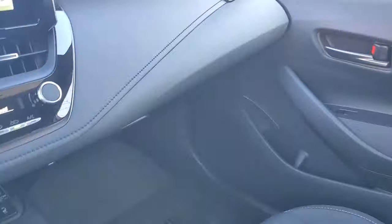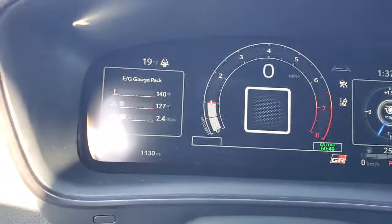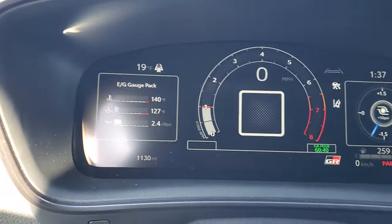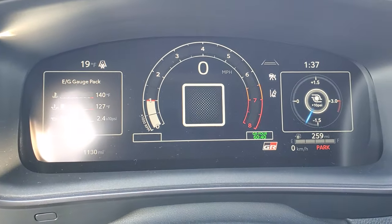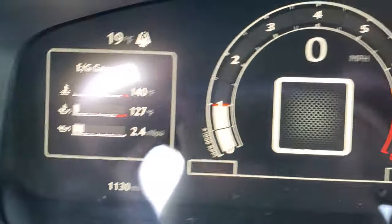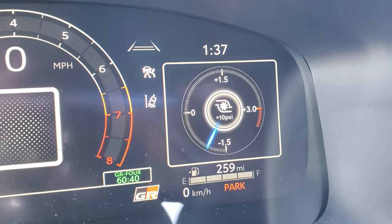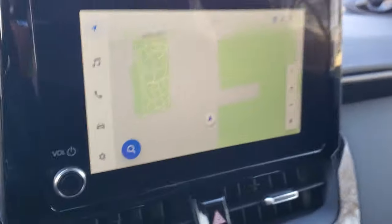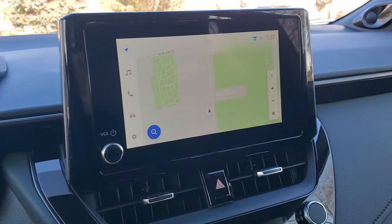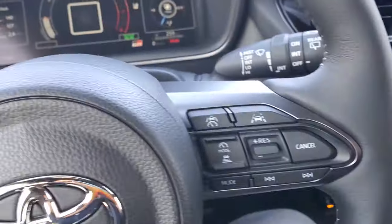I've only got about 1,130 miles on it. With the gauges, I set the boost gauge on the right with the EG pack over here on the left, which is my favorite setup — it's finally staying. For some reason these are kind of finicky, but I'm definitely enjoying the heated seats right now. It's six degrees outside.